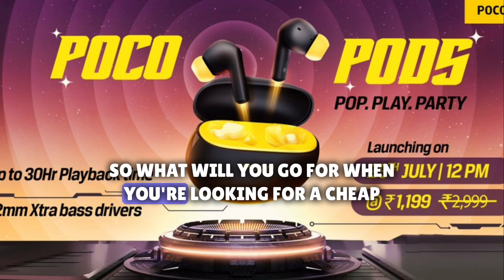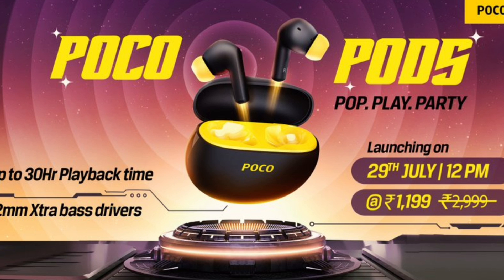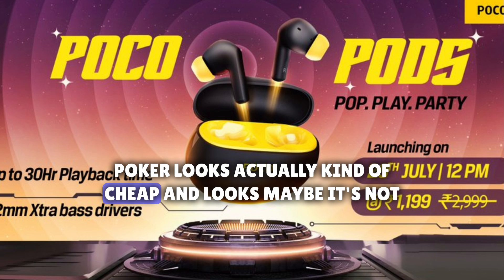So what will you go for when you're looking for cheap budget wireless headphones? POCO looks actually kind of cheap in terms of looks, though maybe not in functionality.